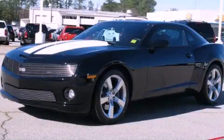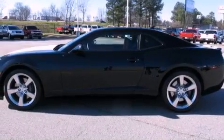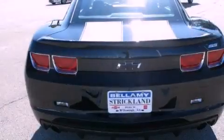This is a 2010 Chevrolet Camaro, a car that begs to be driven. It has a 6.2-liter 8-cylinder engine and a 6-speed manual transmission.